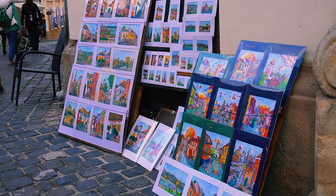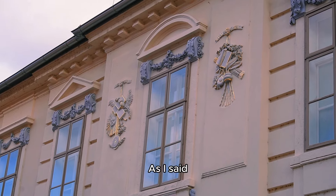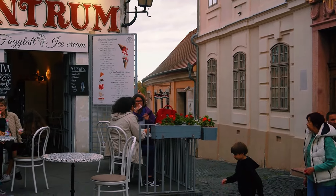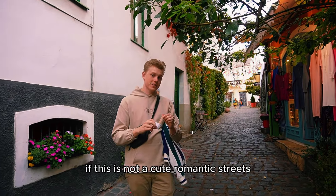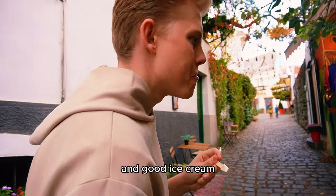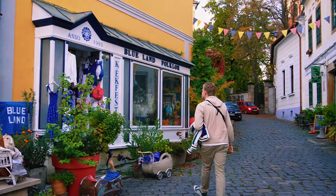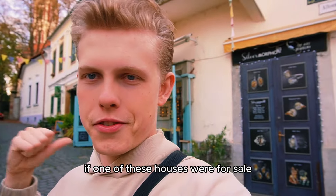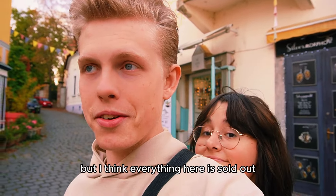Want to try? It's just art, decor, and beautiful buildings. This is not a cute romantic street — I don't know what it is — and good ice cream. If one of these houses were for sale, I would definitely buy them. But I think everything here is sold out.